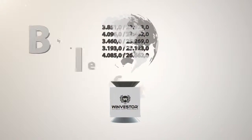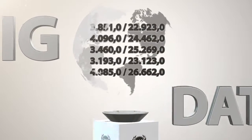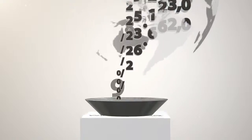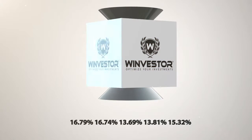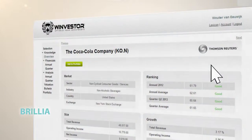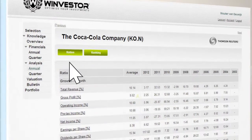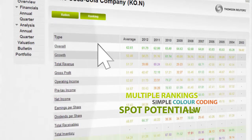Winvestor links to big data — the giant core of financial information available for over 29,000 companies worldwide. Winvestor collects, collates, calculates, and compares this continuously updated data for you in a smart way. The result is brilliant reports, instantly available, complete with multiple rankings and simple color coding to help quickly spot potential winners.